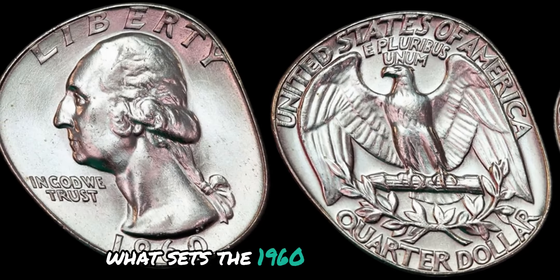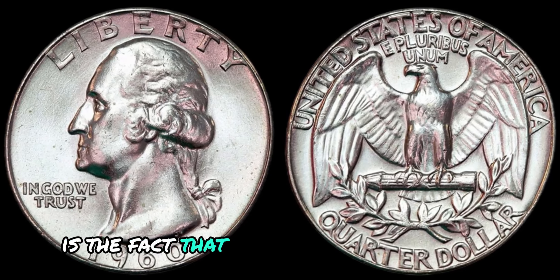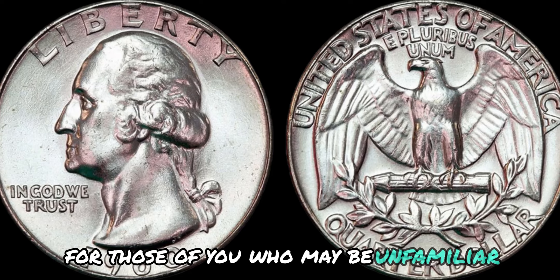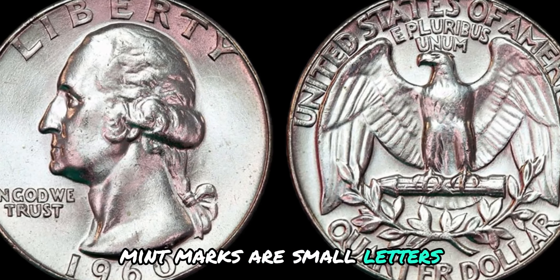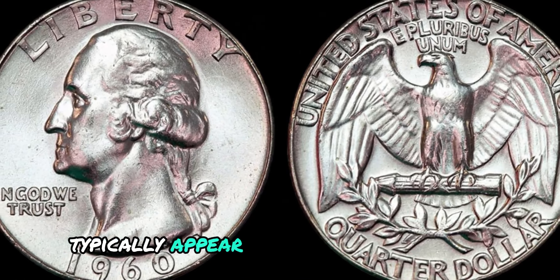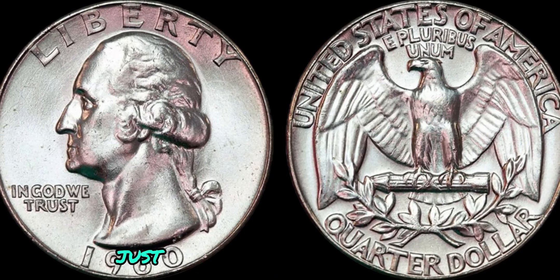What sets the 1960 version apart is the fact that it was minted without a mint mark. Mint marks are small letters or symbols that indicate where a coin was minted. In the case of the Washington quarter dollar, mint marks typically appear on the reverse side of the coin, just below the eagle.